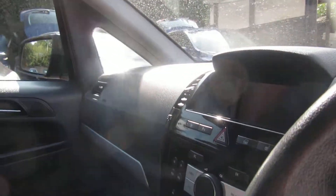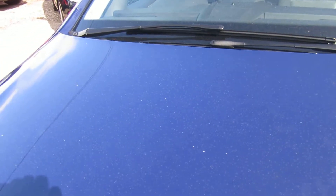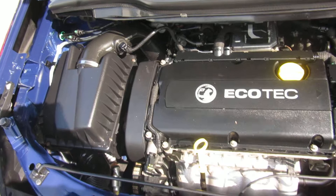Let's just pop the bonnet and look underneath. There we go — look at that, immaculate inside.